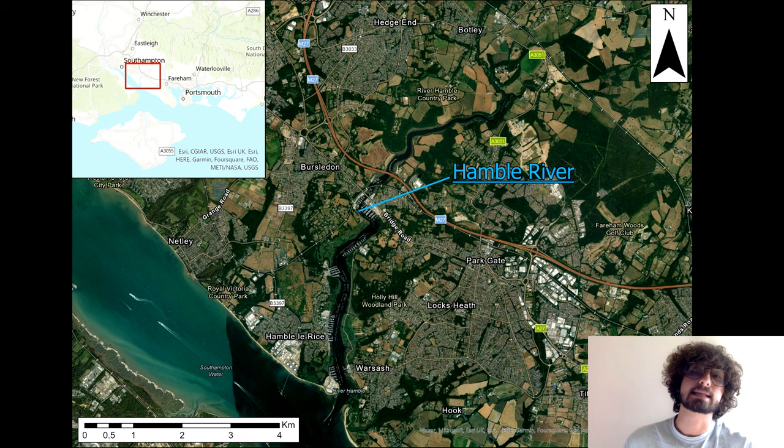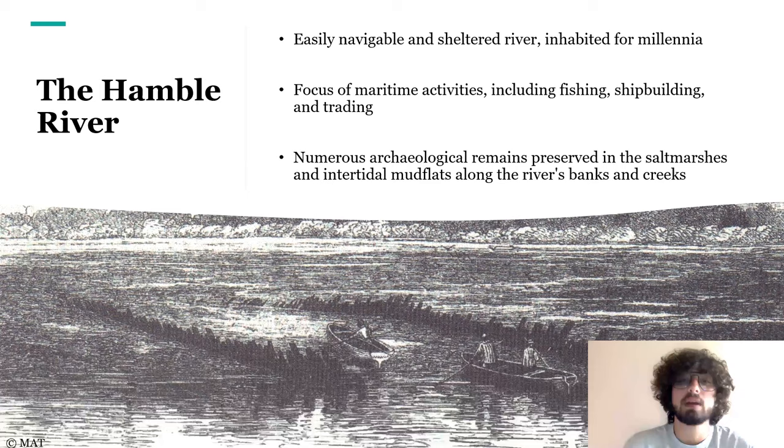For those of you who might not know, here is the Hamble. It's located about seven kilometres east from Southampton, and it's an intertidal river that rises near Bishop's Waltham and then flows into Southampton Water, in the Solent system. My story map focuses only on the upper part of the river, from Lower Swanwick and Bursledon here, to Botley. Up to Botley, the river is easily navigable and its waters are quite sheltered, especially because of the many creeks flowing into the main river.